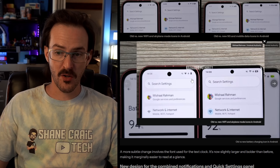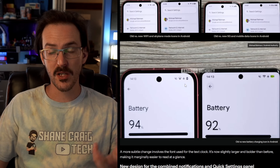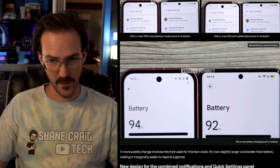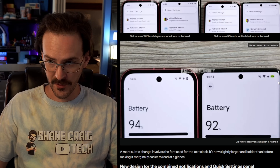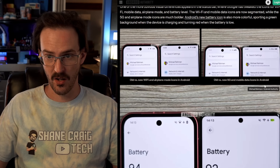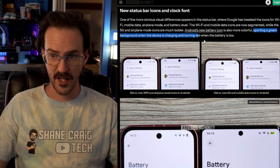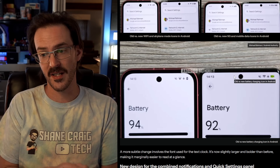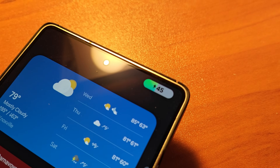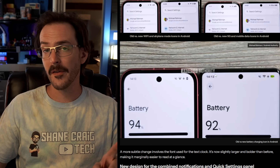The new battery icon is turned sideways with the percentage inside. When you charge your battery, rather than the old nondescript icon, you'll get a new colored icon — green when charging and red when the battery is low. This reminds me of what Samsung just did with One UI 7. I wonder if there's any animation that plays, like in One UI — that would definitely be cool to see.